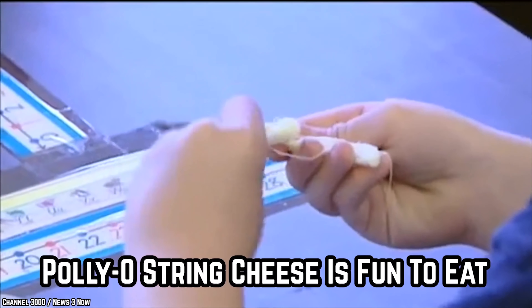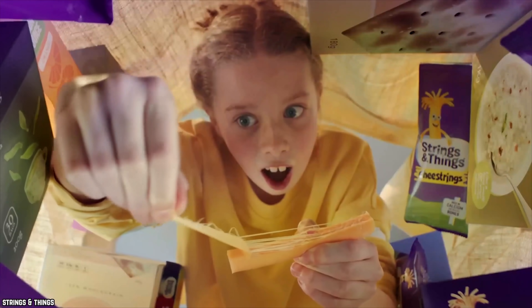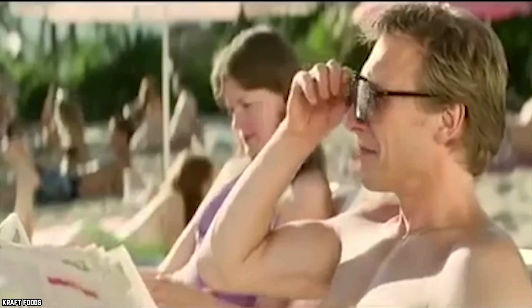Polly-O String Cheese is Fun to Eat — Polly-O String Cheese was a hit back in the 90s and it's still popular today. Produced by Kraft Foods, this lunchbox favorite was a snack food and an activity. Some kids spent a lot of time deconstructing their cheese strings, while others cut to the chase by munching on the cheese sticks without the usual peeling off of strings of cheese. However kids ate them, they enjoyed their good taste. Many adults indulged in Polly-O String Cheese too.